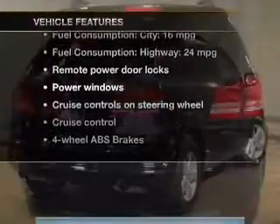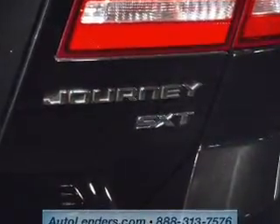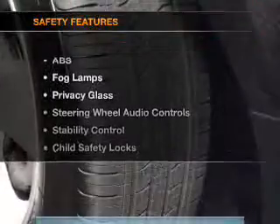Keyless entry, power door locks, power windows, cruise control, a DVD system, and AM/FM stereo with multi-disc CD changer and satellite radio.